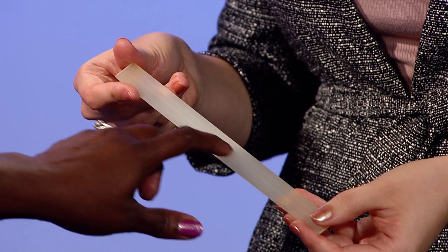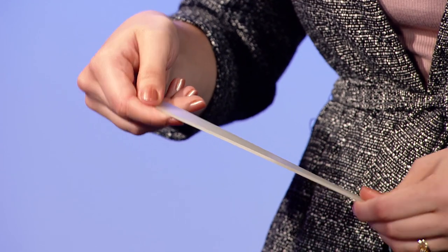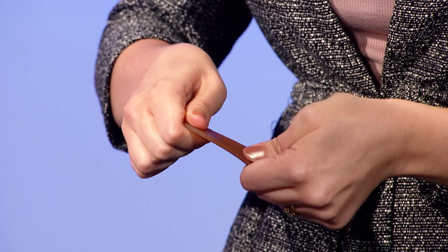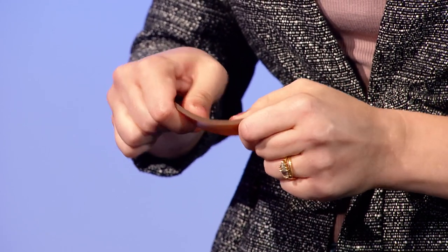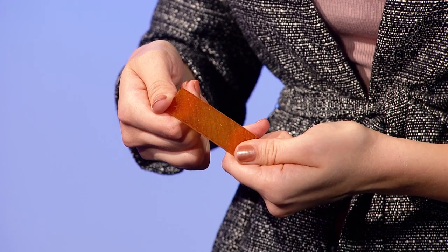Another benefit to using polymer matrix composites is tailorability. If you look at this piece of glass fiber reinforced composite, the fibers are lined up in the zero degree direction — so if you try to bend it, it's very stiff, but if you try to twist it, it's very easy to twist in the torsional direction. But if you look at this other material and try to twist it in the same direction, it's very stiff — but if you try to bend it, it's much more flexible. That's because the fibers in this composite are laid up in a crisscross formation. Basically, the direction where the fibers are laid is where the stiffness will be, so we can tailor the stiffness and structure in the directions where we anticipate the highest loads.